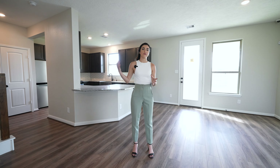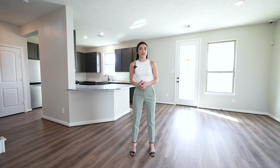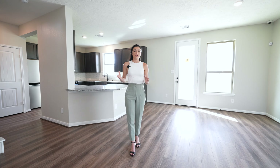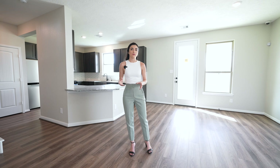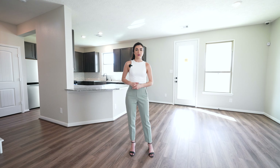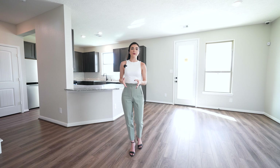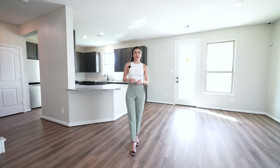Finishing out with the last bedroom, let's head into bedroom number three. This bedroom is similar to the other one, but if you don't have a big family, you could always turn this into more of an office or a work-from-home space. And if you do have a bigger family, you have the option of adding a fourth bedroom by closing off the loft.